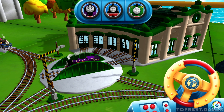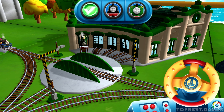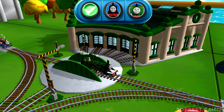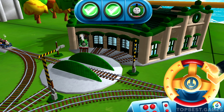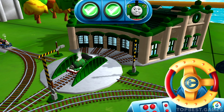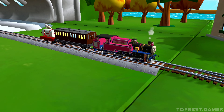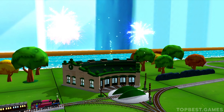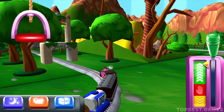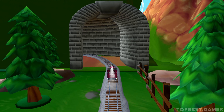Super! Good job! Your engine loves your train set! Look how wonderful your train set is!